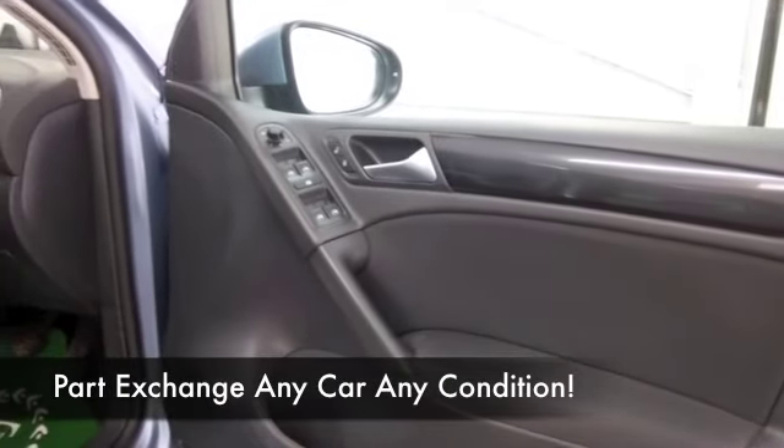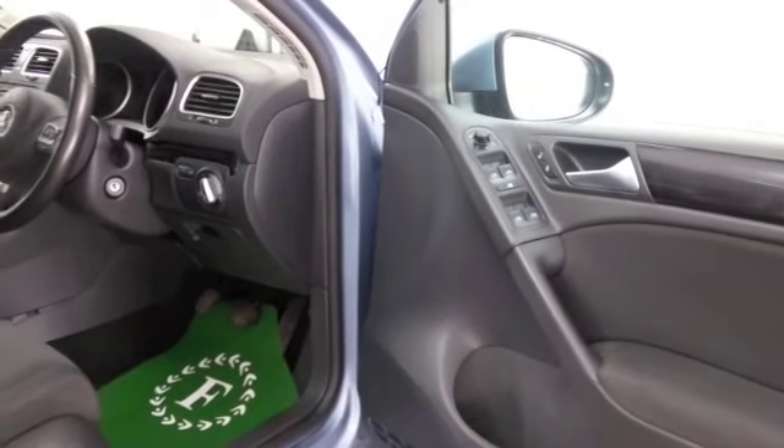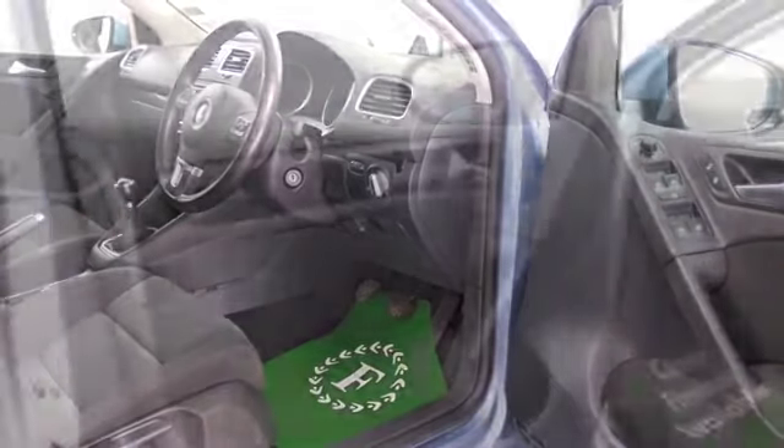This has a cloth interior, very neat and tidy, with all the right ingredients really — DAB, Bluetooth, parking sensors, you've got air conditioning. I think it ticks the boxes.